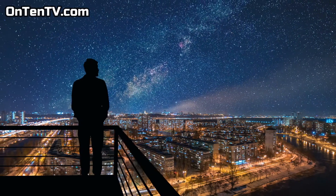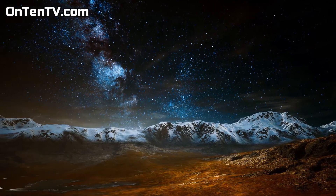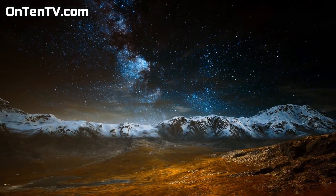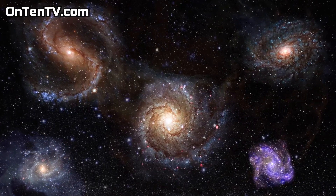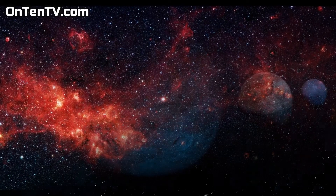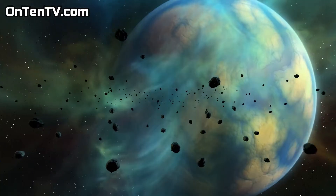The universe is pretty much endless and if you want to talk about everything we find in here, a one-year project isn't going to cover it, and that is why we have to choose. Today we're going to look at the weirdest planets in the universe and show you some of them.